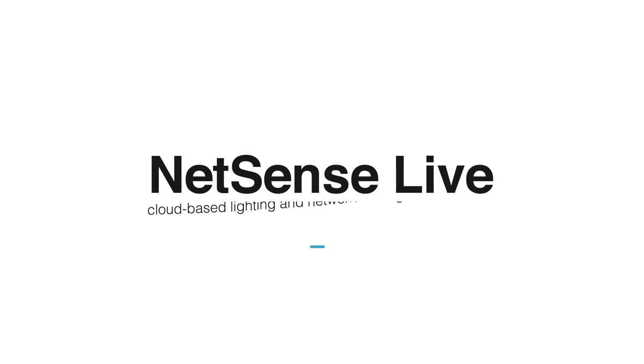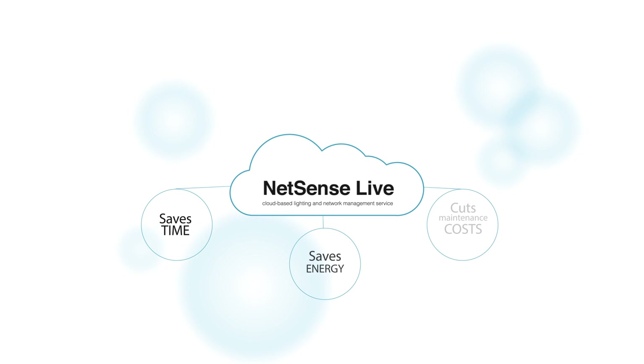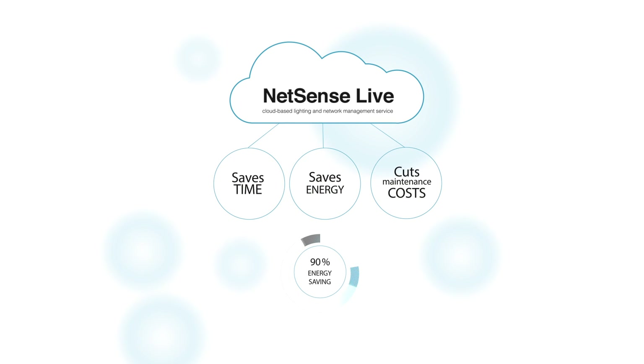NetSense Live, our cloud-based lighting and network management service, saves you time, energy, and dramatically cuts maintenance costs, achieving up to 90% in energy savings.